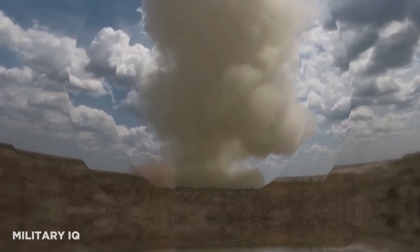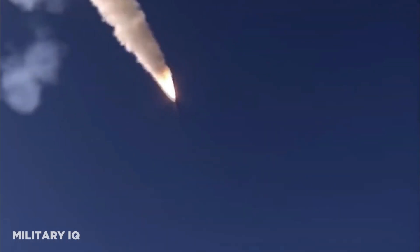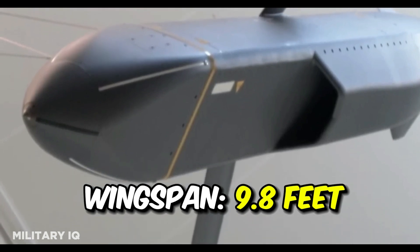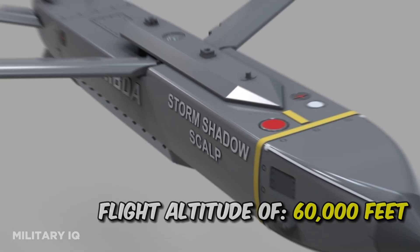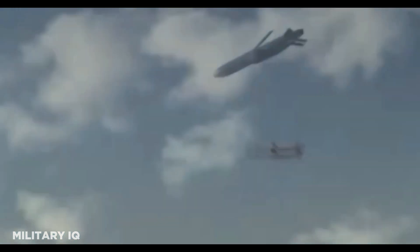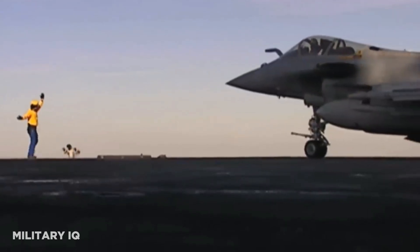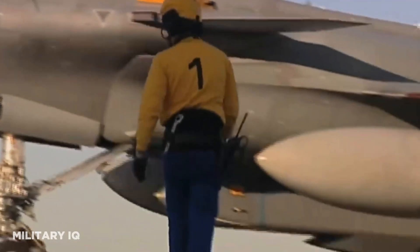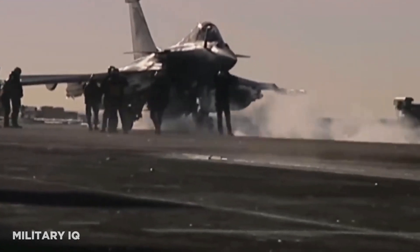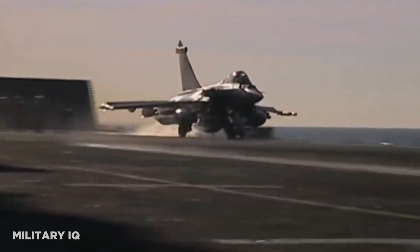With a powerful 990-pound warhead and a Microturbo TRI 60-30 turbojet engine, the Storm Shadow embodies the relentless pursuit of superior combat capabilities. Its 9.8-foot wingspan enhances its stability during flight. The missile's high flight altitude of 60,000 feet allows it to effectively evade a wide array of modern air defense systems, providing a significant advantage in engaging ground-based targets. The Storm Shadow's continued relevance underscores its critical importance in NATO's tactical arsenal.